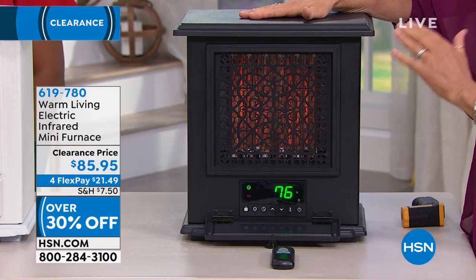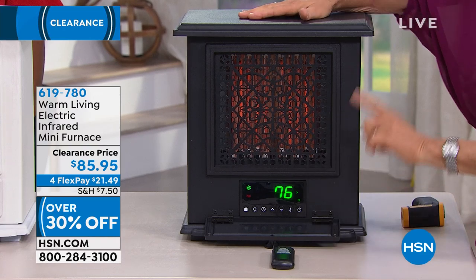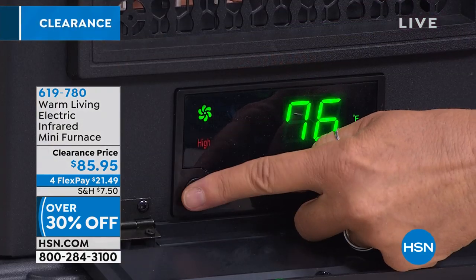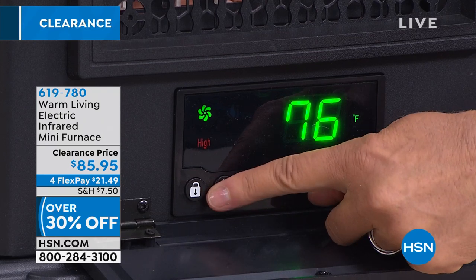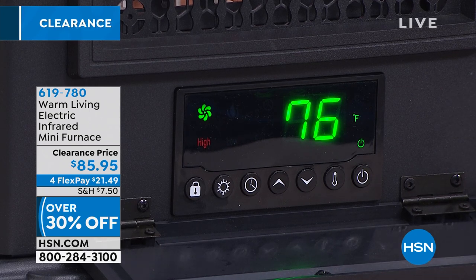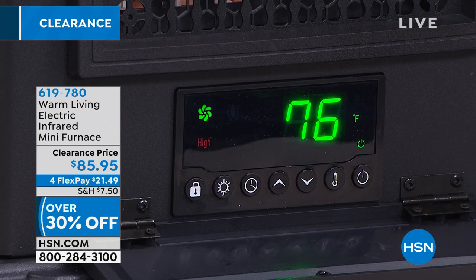Let me go through the controls, because between the controls and the safety feature, this unit really stands out. Working from left to right — this is a lock, which is always nice on a heater. You might have little toddlers with busy fingers, or maybe you and your spouse are fighting over the temperature. You can lock them out.